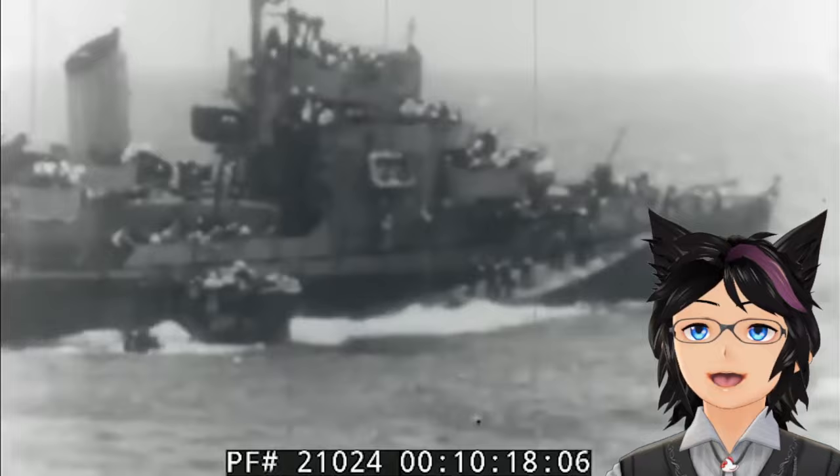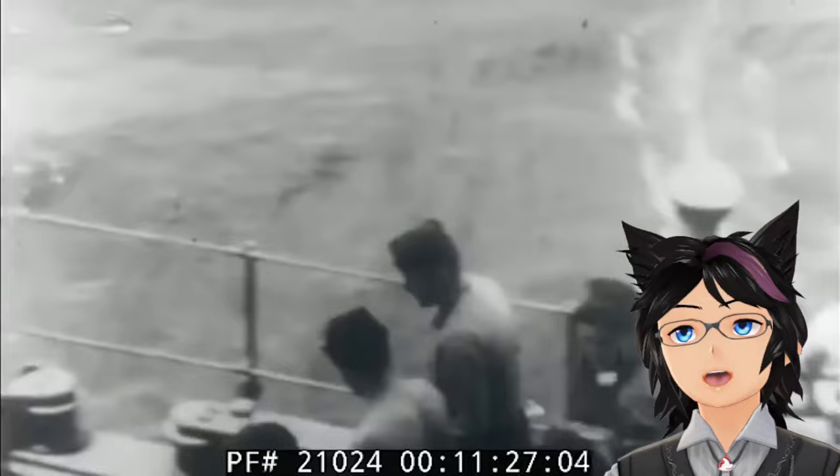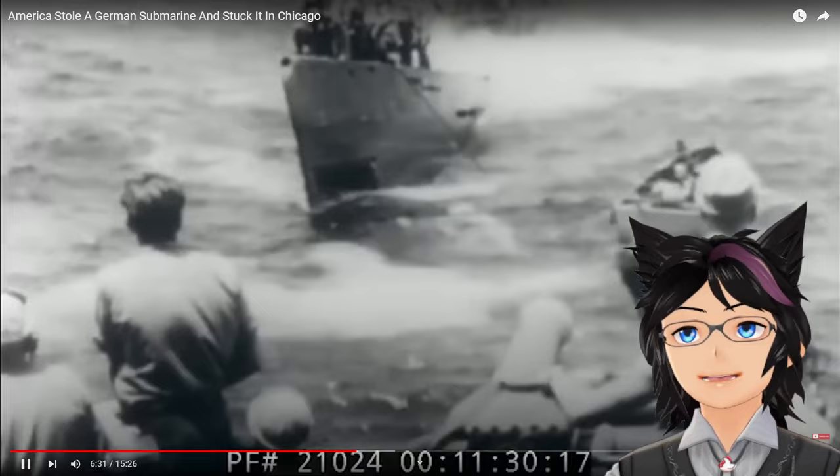A few minutes later, the second boarding party would board U-boat 505 and attempt to open the hatch to get inside and help, but the sinking submarine had created such a powerful vacuum that it was impossible. So they did the next best thing: they got a tow line and tied U-boat 505 to the USS Guadalcanal, and the Guadalcanal began towing the now-sinking U-boat. If they can't get inside, at least they can minimize where this thing is going to end up — so they tow it.